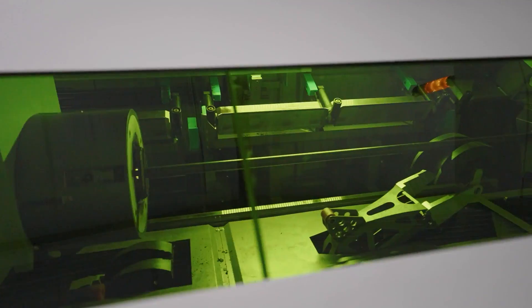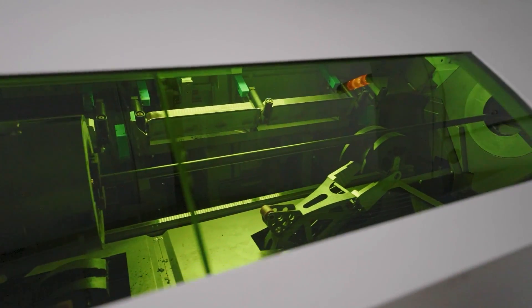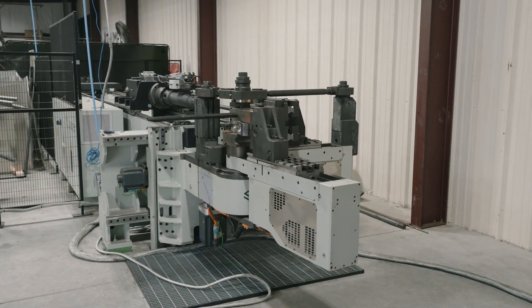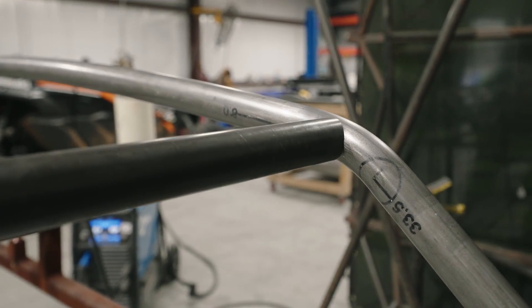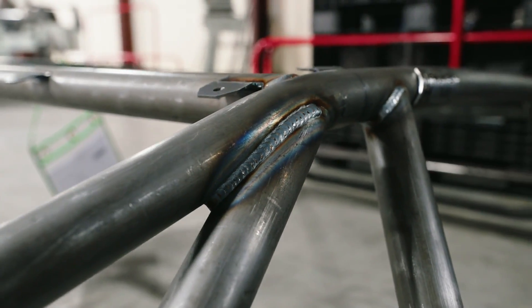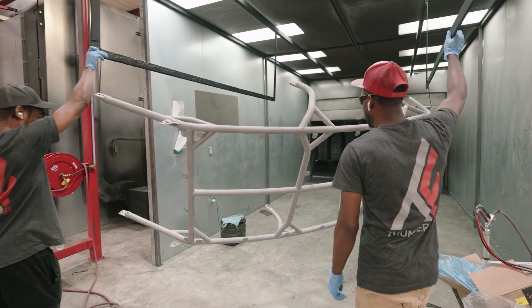Every ThumperFab roll cage is laser-cut and CNC bent. From there we texture the cage and weld it for a precision fitment. This process ensures the strongest connection points with tight tolerance fitments. Every ThumperFab cage is produced as if it were a podium-winning race cage.